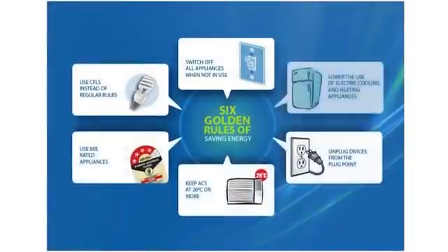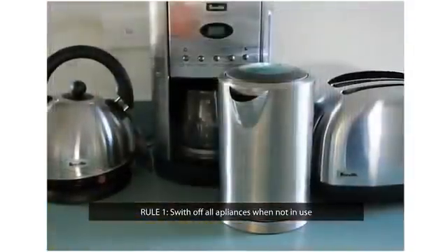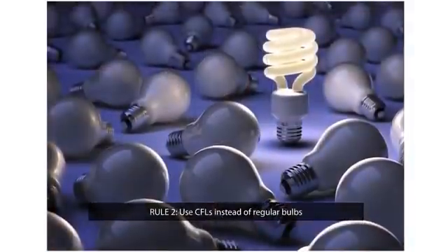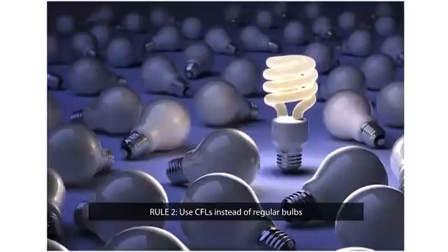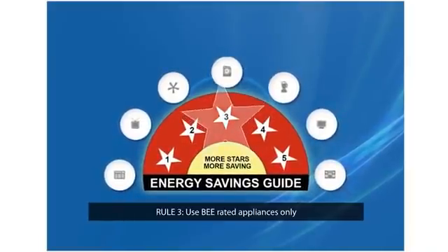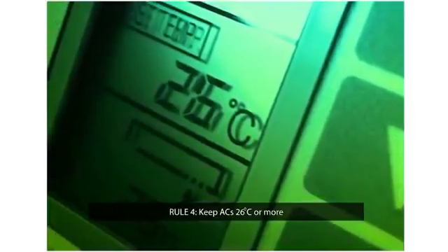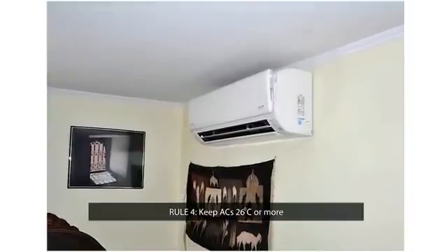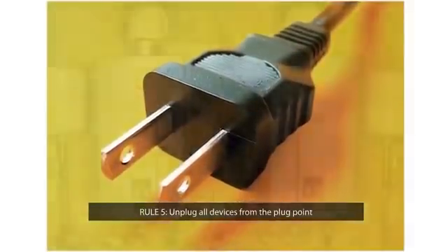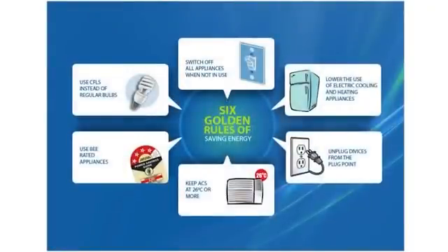Here are the six golden rules of saving energy. Switch off all lights, fans, computers, televisions, air conditioners and all other electrical appliances when not in use. Instead of a regular bulb, use CFLs to save energy — a CFL consumes only one third of the power of a regular bulb. The Bureau of Energy Efficiency has introduced a power saving guide for electrical appliances; use appliances which have a minimum three-star BEE rating level. Every time you increase the temperature of the air conditioner by one degree, you save almost 2.5% power. Unplug all devices from the plug point when not in use — this reduces consumption to zero. Reduce the use of electric heating and cooling appliances, which account for almost 50% of total household energy consumption.